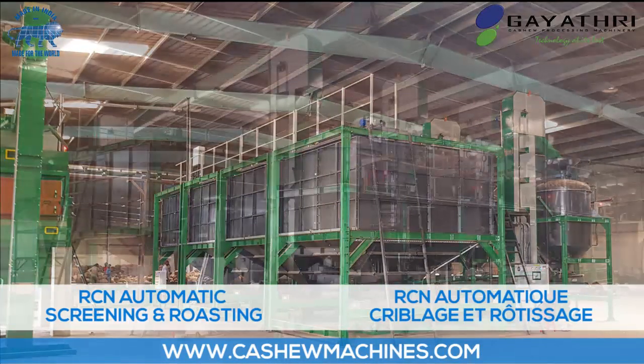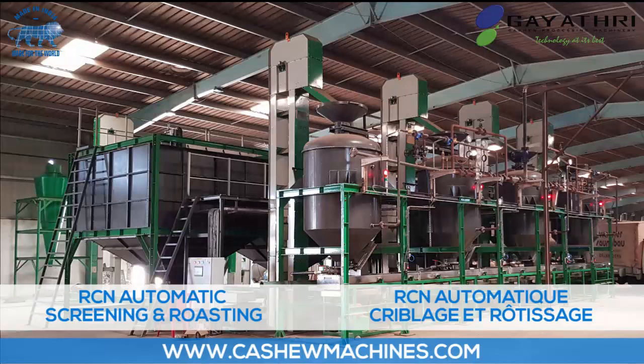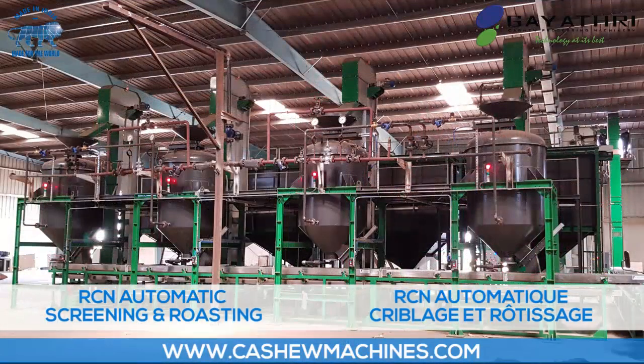Raw Cashew Nut drawn from the warehouse is screened and fed into a steam cooker for conditioning raw nuts for shelling.